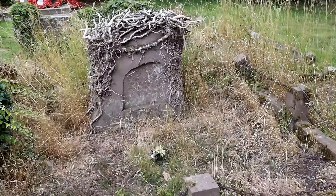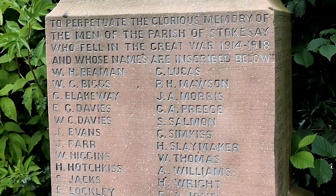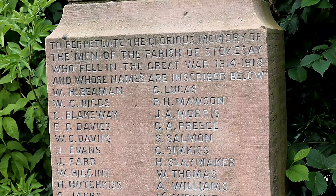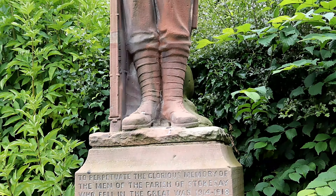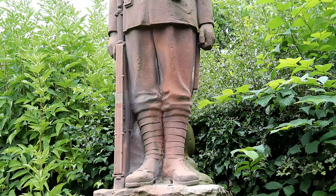The war memorial is similar to 'Old Bill,' created by war artist Bruce Barnes' father. It was moved here in 1956 when the crossroads in the centre of Craven Arms was widened.